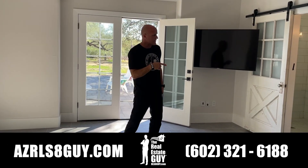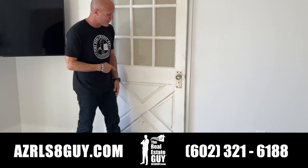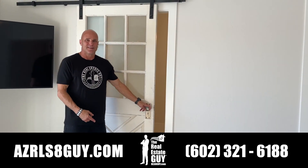We're going to take you to the master bathroom right now — it's pretty cool. Check out the classic barn door. It looks like a barn door, it feels like a barn door. Let's take a look inside.